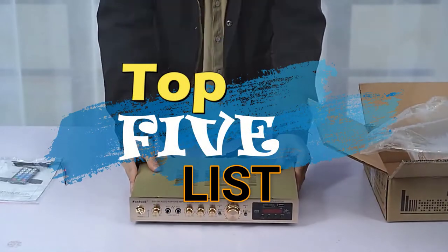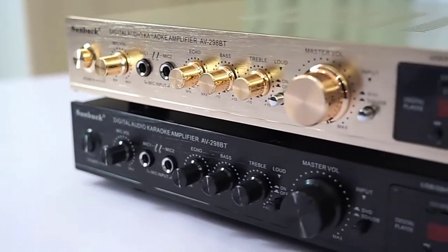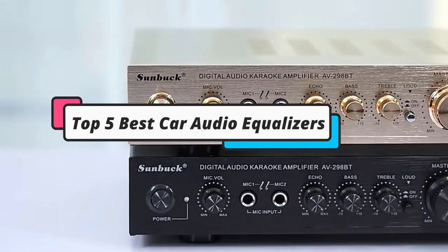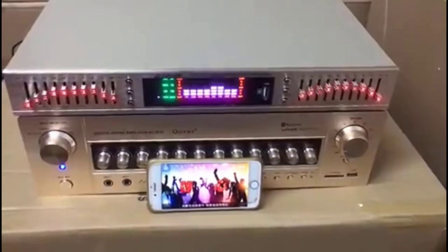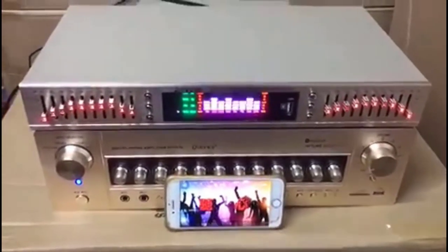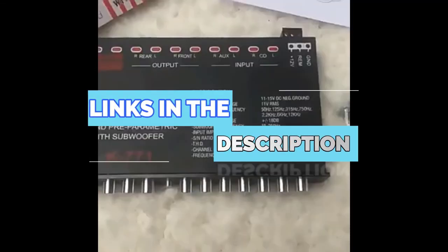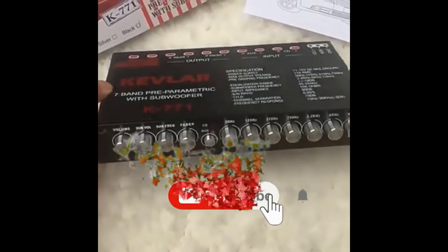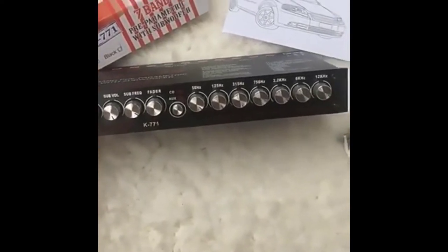Hey guys, welcome to the Top 5 List channel. Are you looking for the best car audio equalizers? In this video, I will show you the top 5 best car audio equalizers to buy right now in your budget. I made this list based on my personal opinion and research, based on their quality, durability, price, and more. To find out more information about these products, you can check out the links down in the description box. Also, make sure you subscribe to stay up to date with the latest technology videos. Okay, so let's get started with the video.